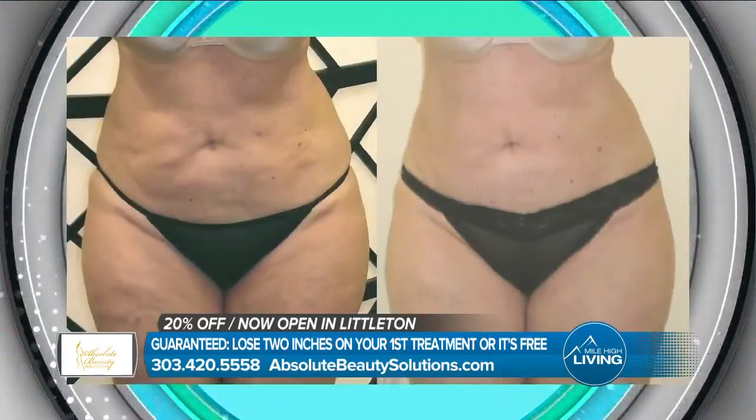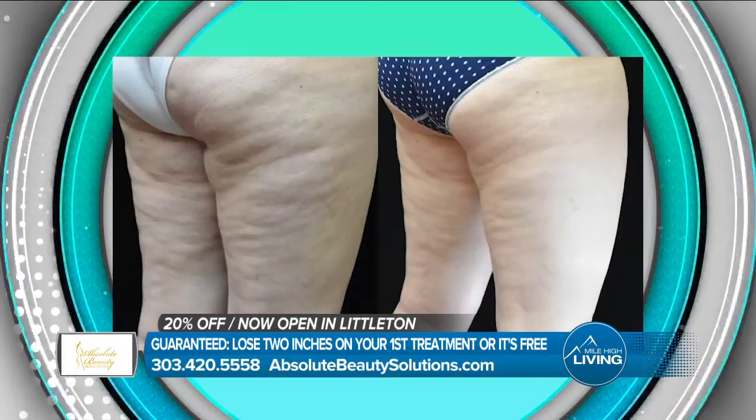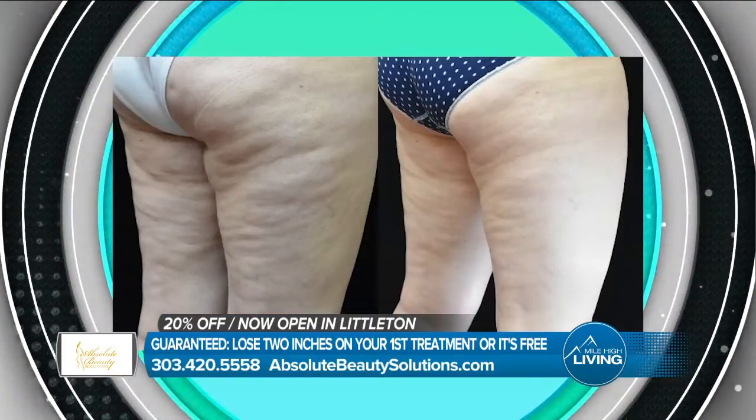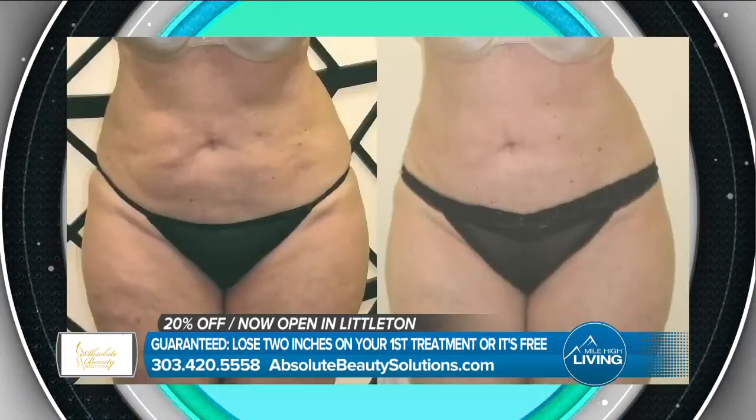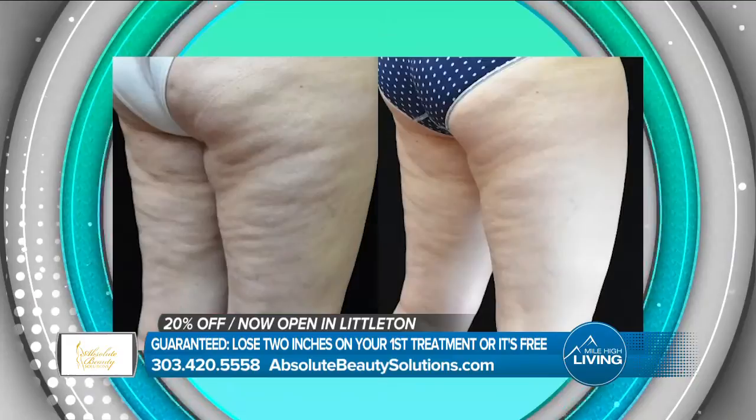Eating healthy and exercising — you see immediate results on that very first visit. When a patient comes in, we're going to photograph them, measure them, do the treatment, and measure them again. They will see right there that they have lost two to three to four inches.